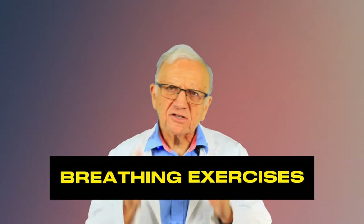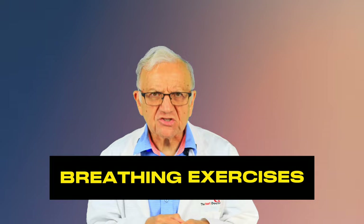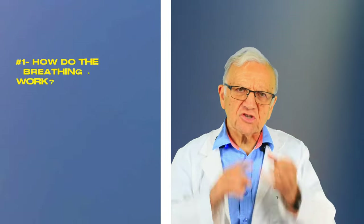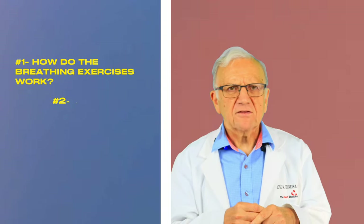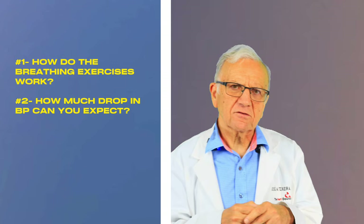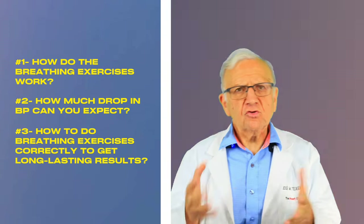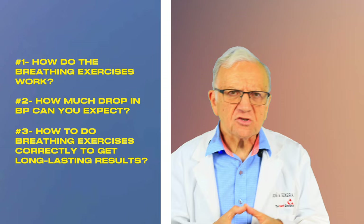Today, we're gonna talk about a simple way to lower your blood pressure through breathing exercises. In this video, we're gonna ask three important questions: number one, how do breathing exercises work? Number two, how much drop in blood pressure can you expect? And number three, how to do these breathing exercises correctly to get long lasting results?